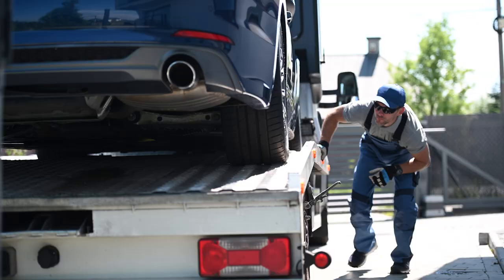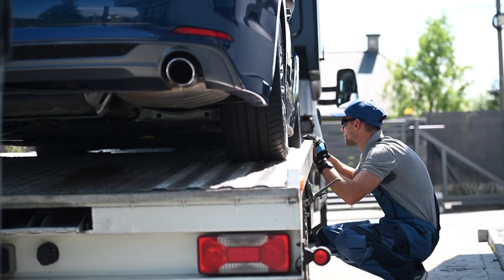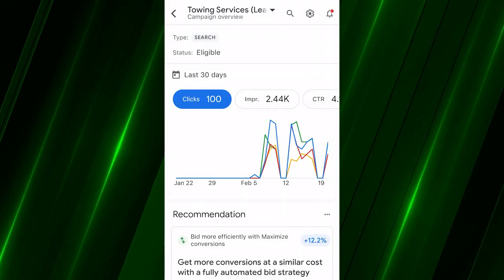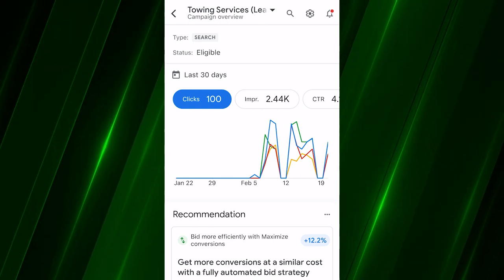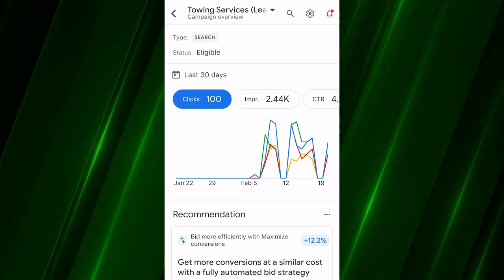A little different today — I'm actually on the move, running around, so we're going to do a mobile case study. This is a towing client, last 30 days, and these are the results we got them with just Google Ads. We're inside the Google Ads app looking at this towing client's last 30 days, and I'm going to burn through the top metrics for you.